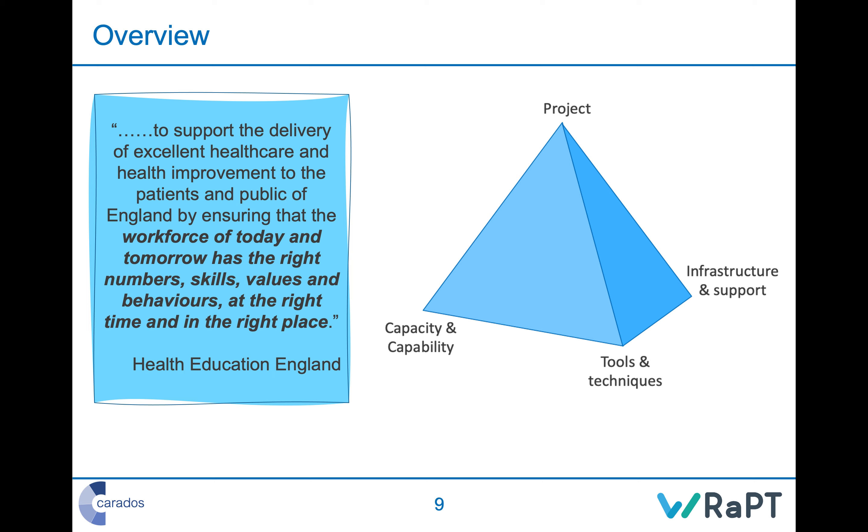Workforce planning happens across that entire spectrum. I'm going to talk about the skills you need to manage staff versus capacity at the frontline. The pyramid discussed earlier is absolutely critical — especially for this project — because it is absolutely essential for making workforce planning work across a division or organization.